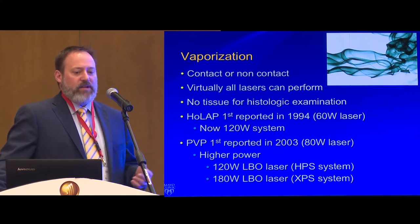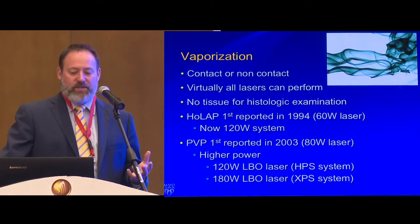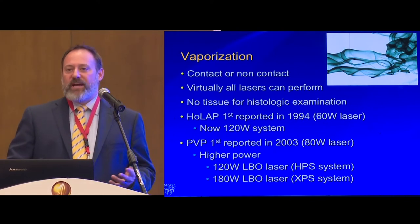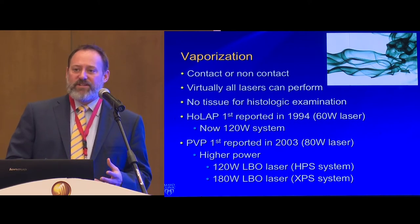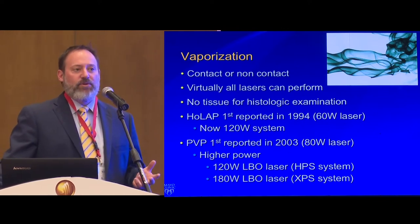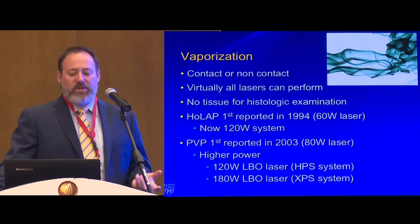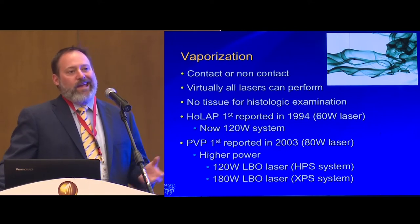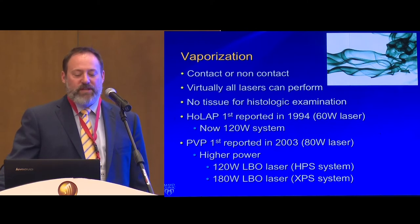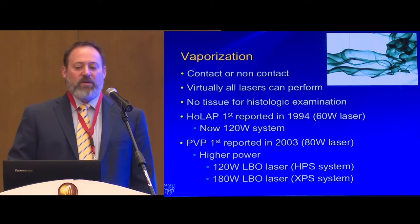Moving from coagulation to vaporization — these are contact lasers, either in contact or near-contact with tissue. Almost any laser can provide vaporization, but the downside is there's no tissue left for histologic analysis. The first holmium ablation of the prostate (HoLAP) was done in 1994 using a 60-watt laser. Now there's a 120-watt system. The first PVP documented was in 2003. Now there are much higher power systems — the HPS and XPS systems.